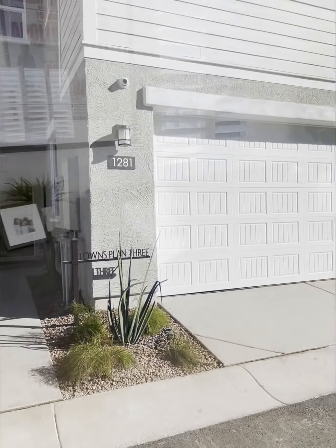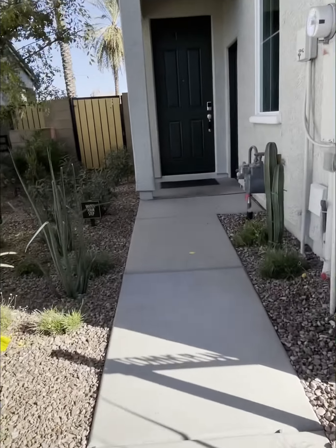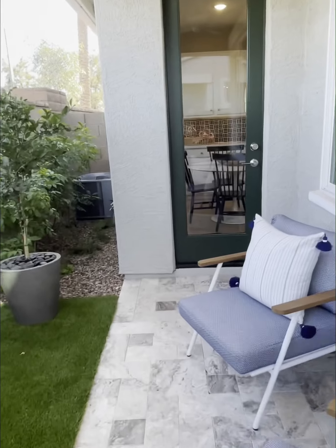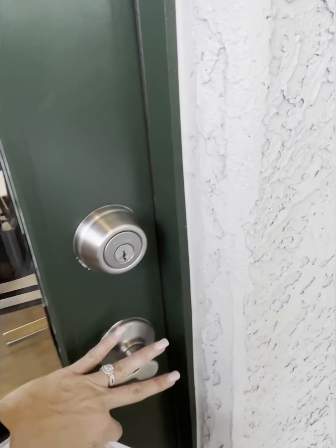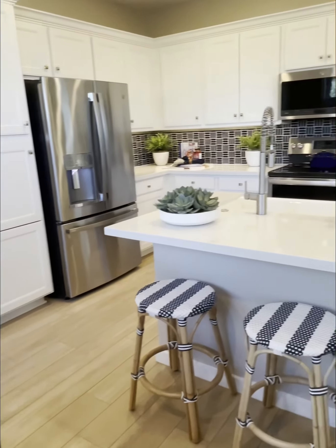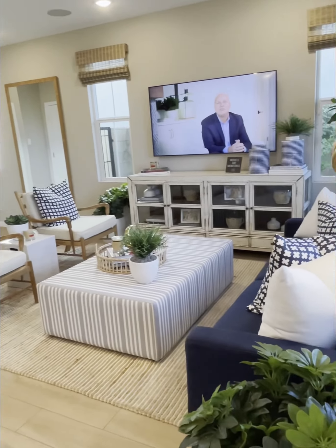I'm going to go into the final townhouse at Mariposa. This one is 1,580 square feet, a three bedroom plus a loft, two and a half baths, two-car garage, and it starts at three.